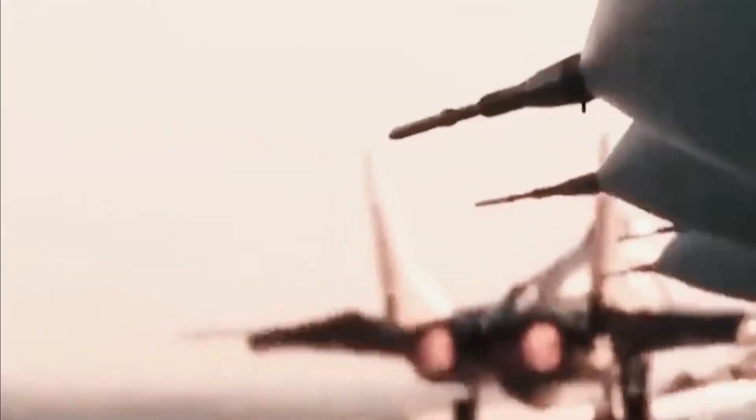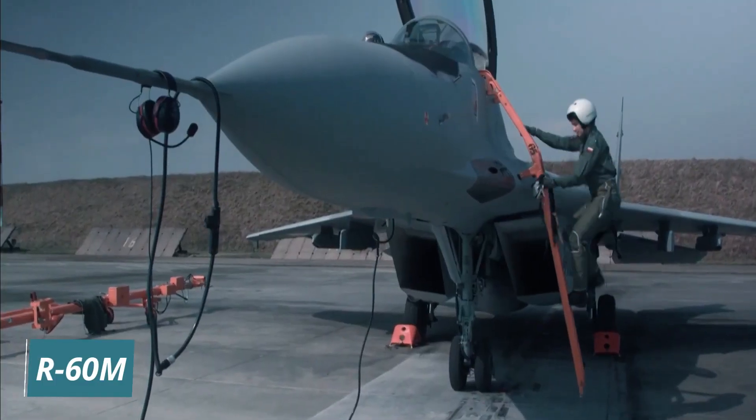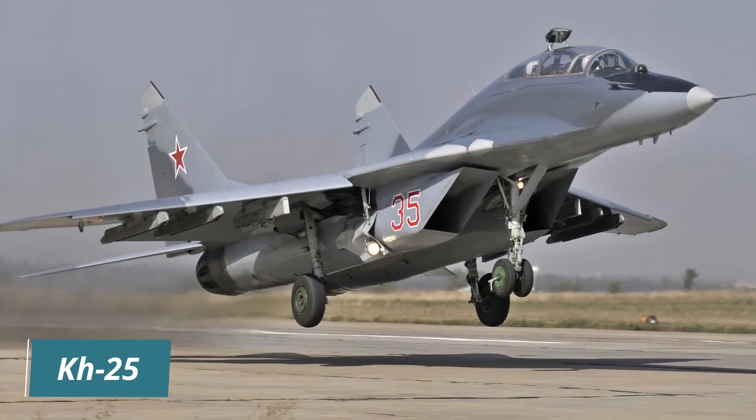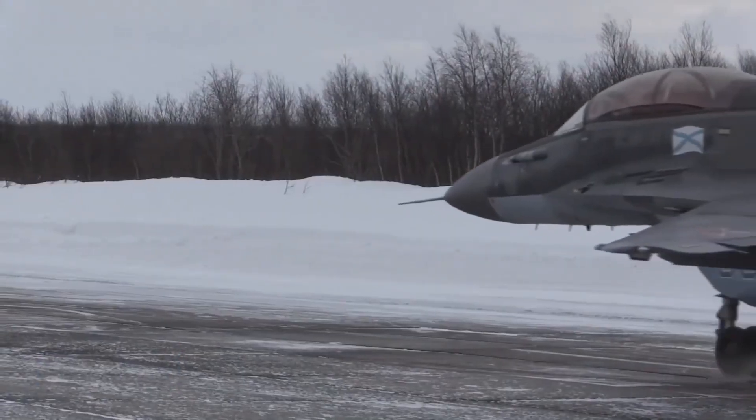The aircraft's armament includes the R-60M, R-73, and R-77 air-to-air missiles, as well as Kh-29, Kh-25, and Kh-31 air-to-ground missiles and bombs.